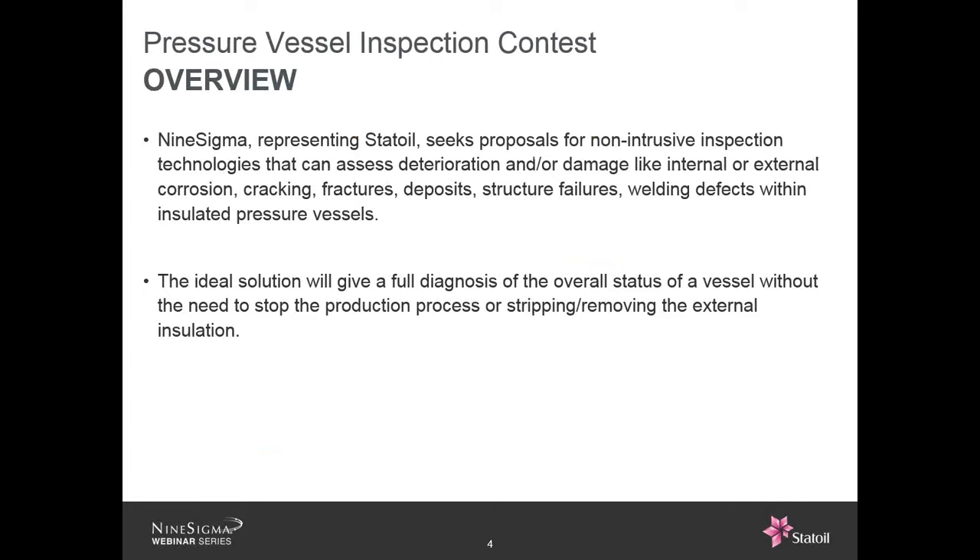The purpose of this project: Nine Sigma, on behalf of Statoil, is seeking proposals for inspection technologies capable of evaluating the health of insulated pressure vessels in a non-intrusive manner. Ideally, the proposed solution should be functional without interrupting production or requiring removal of external insulation.